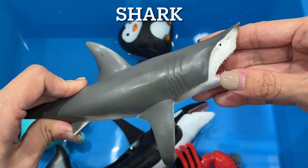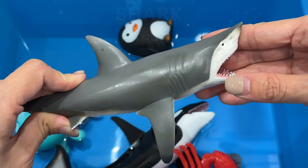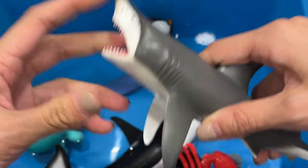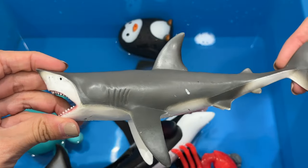Sharks. Sharks are among the oldest animals on earth. The first sharks lived more than 300 million years ago. There are over 500 species of sharks.